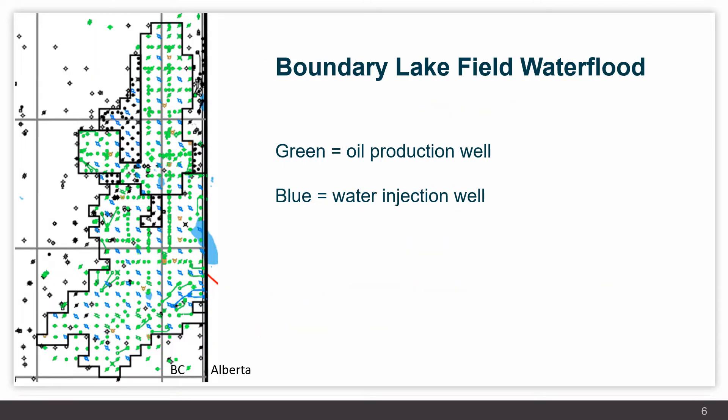Here's a map view of one of the largest water flood projects in the province of British Columbia. The green dots are the oil production wells and the blue dots are the water injection wells. Those are drilled and operated in a specific pattern to maximize oil recovery.